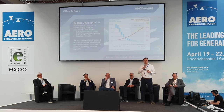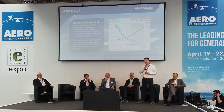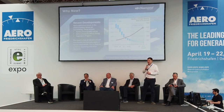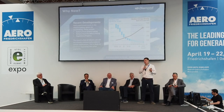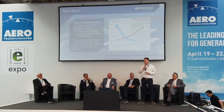Why did we choose to do it now? Because of recent developments, especially in battery technology. We can see positive trends: battery prices are falling while battery capacity is rising. Furthermore, regulators — EASA and FAA — are gaining a better understanding of what is necessary to safely integrate a battery pack into an aircraft.